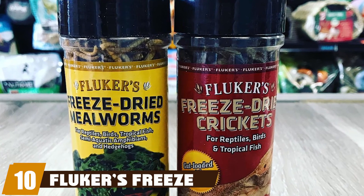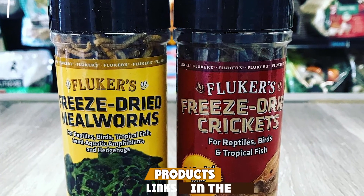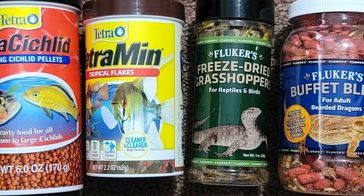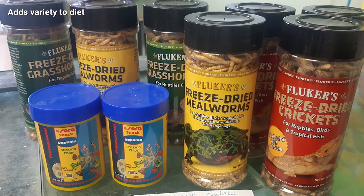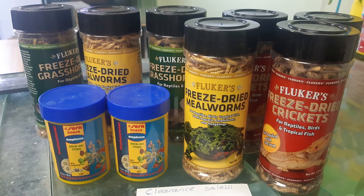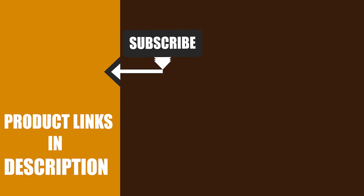Finally, the number ten position is dominated by Fluker's Freeze-Dried Grasshoppers. Freeze-dried grasshoppers are a great alternative to help diversify your pet's diet, which increases overall nutritional quality and reduces the likelihood of developing life-threatening nutritional diseases. They are as described — nothing is wrong with the product, though they are a little larger than expected. That's all for today. We upload pet product review videos every single day, so don't forget to subscribe and hit the bell icon for upcoming video notifications.